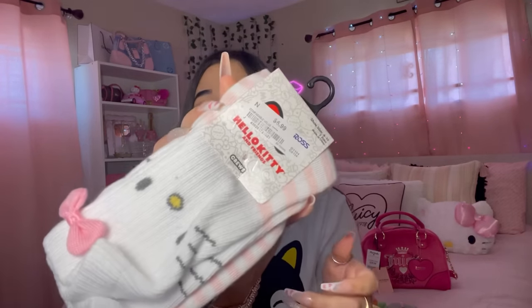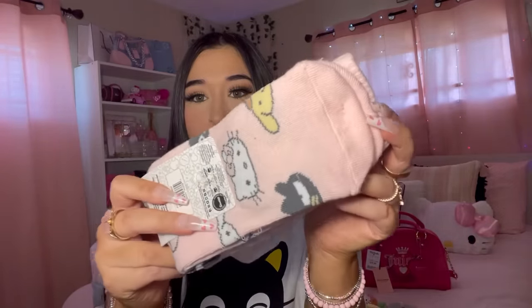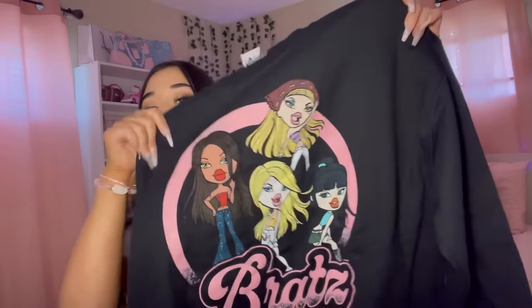Hello Kitty knows when I'm looking for them - when I enter the building they know and I sure as hell picked them up. These are the long socks and it also comes with another pair - the little bow is so cute! The last thing in this bag - I found this Bratz sweatshirt, it's a black one. I love it, the material is very nice and thick.